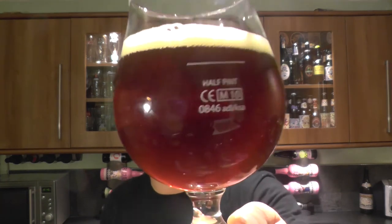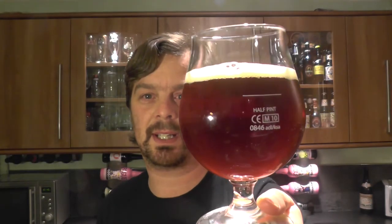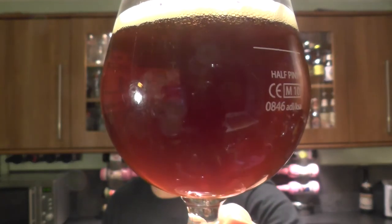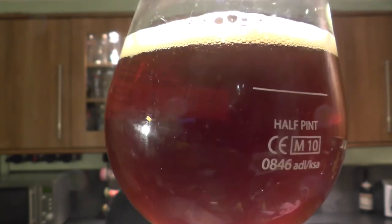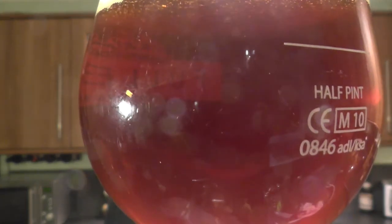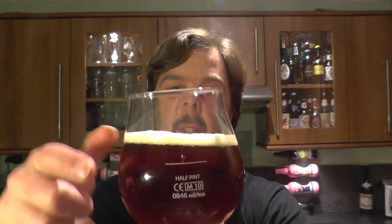Beer in the glass. For a Christmas beer, it's almost certain to have a red tinge to it — because it's Christmas. And this one certainly does. Nice levels of carbonation. Look at that carbonation rising slowly up the side of the glass. It's a one-finger, slightly off-white head. Yeah, it's red.